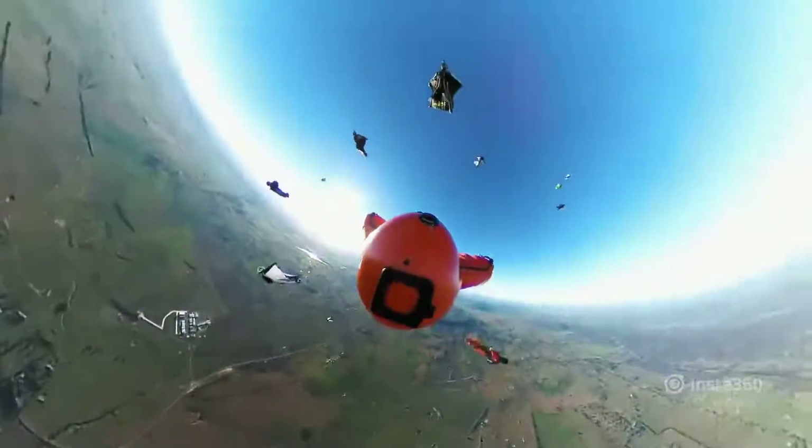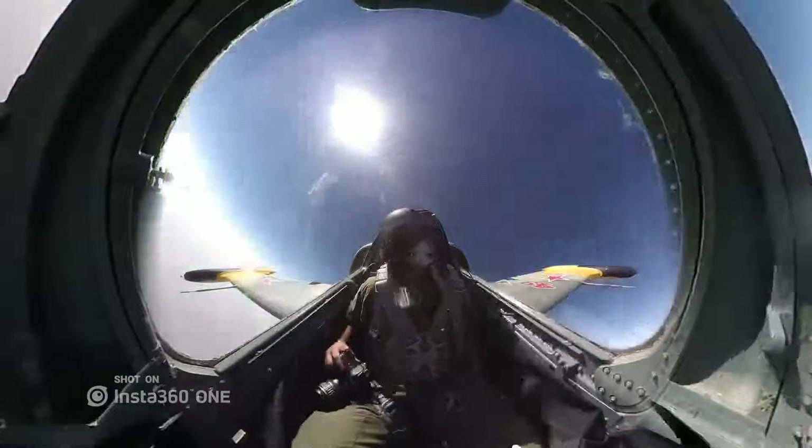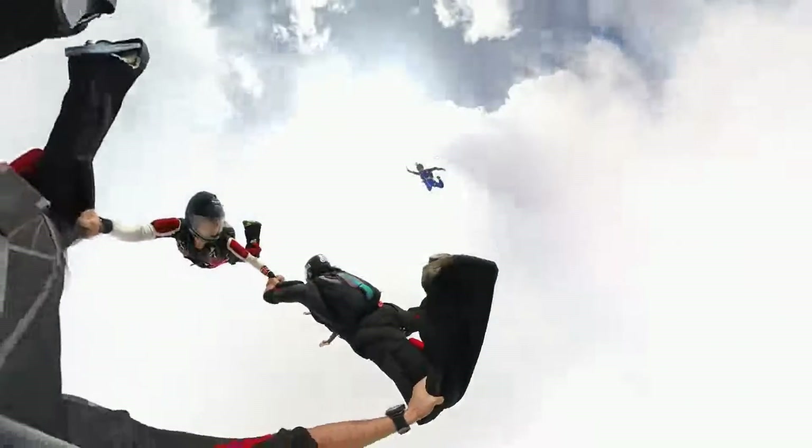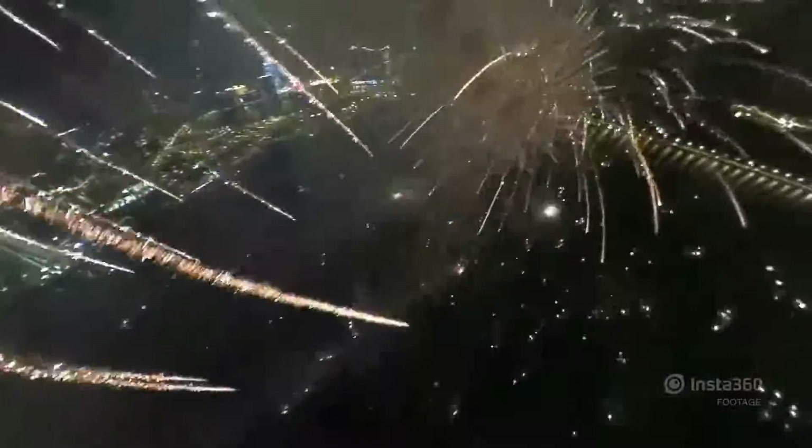With the One, you can capture your story without ever leaving the moment. Relive an experience just as it happened. Or go back, look around, and take the time to get the perfect shot. It's all there. You just choose what to share. When your camera captures everything, you only need one.